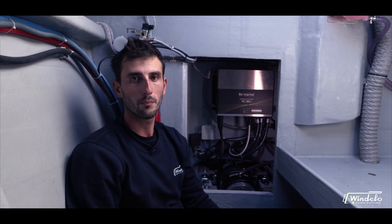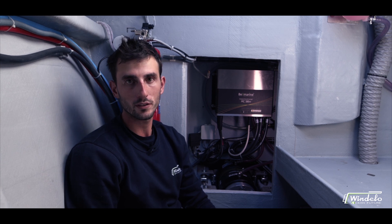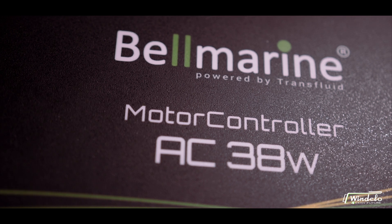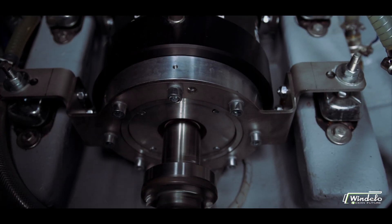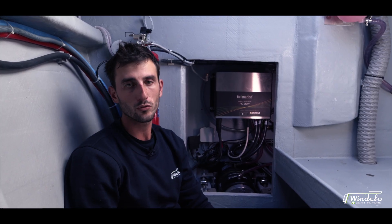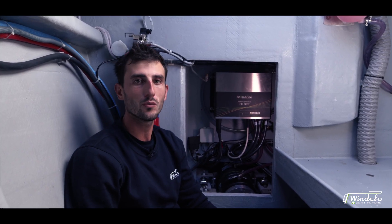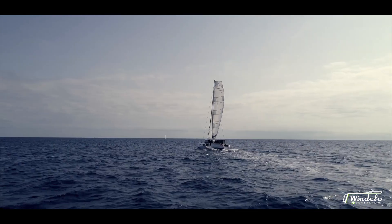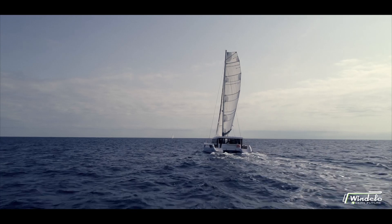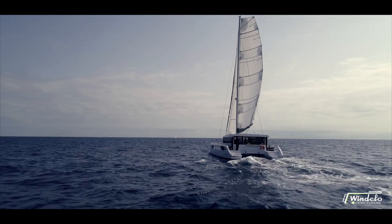This is the Belmarine propulsion system onboard all Windelo catamarans, consisting of two 20-kilowatt brushless direct shaft drive engines. These engines are fitted with folding feathering propellers which power the boat under engine and also hydro-generate up to one and a half kilowatts of energy under sail. We chose Belmarine for the quality of its engines but also for its after-sales service worldwide.